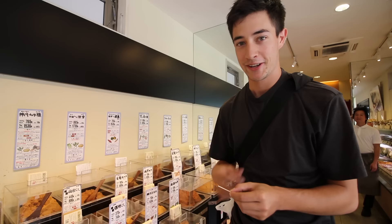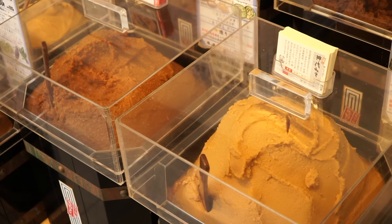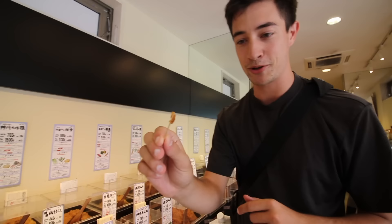We are inside a shop selling all kinds of different miso paste — all kinds of different colors. Different periods of fermentation make different types of miso. I've got one here — this is the most popular from the shop and I'm going to try it.